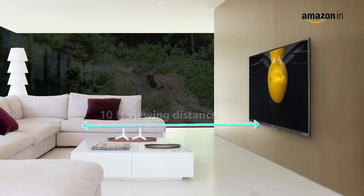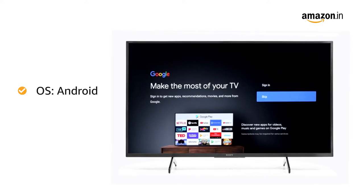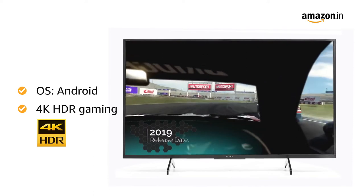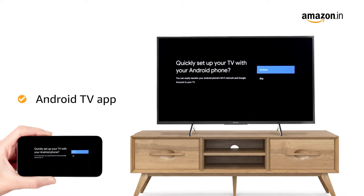The maximum viewing distance of this smart TV is 10 feet. Powered by the Android operating system, the Sony Smart TV lets you play 4K high-dynamic range games with ease. By downloading the Android TV app, you can control your TV from your smartphone.